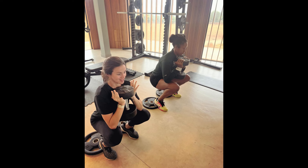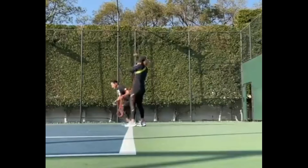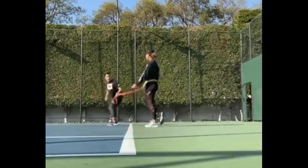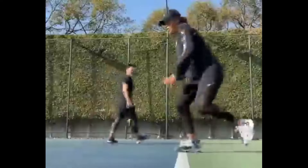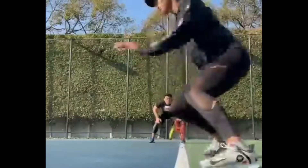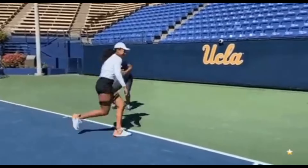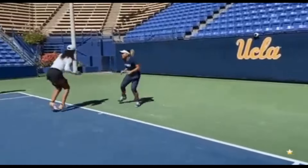In addition to plyometrics, Osaka incorporates resistance training into her routine to build strength and power in her lower body. Resistance bands, weighted vests, and medicine balls are used to add intensity to her movements, challenging her muscles to work harder and become more explosive. By training with resistance, Osaka can improve her ability to push off the ground quickly and with greater force, allowing her to cover the court more effectively and put pressure on her opponents.